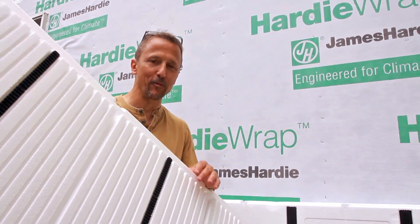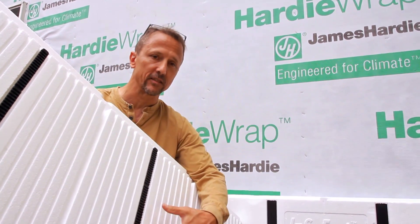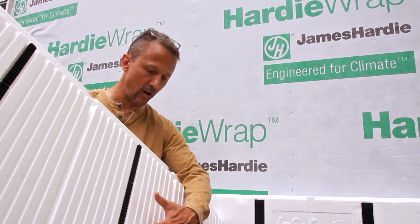Insofast is an engineered panel, and what we've engineered into Insofast are these moisture control channels, so water is never going to get trapped into a wall system.